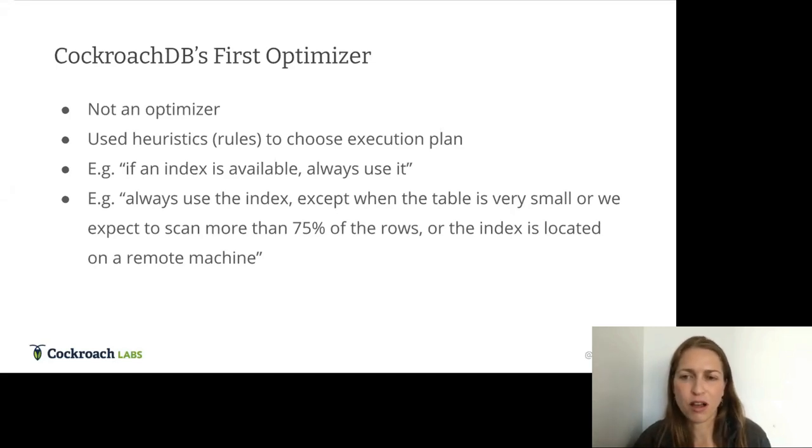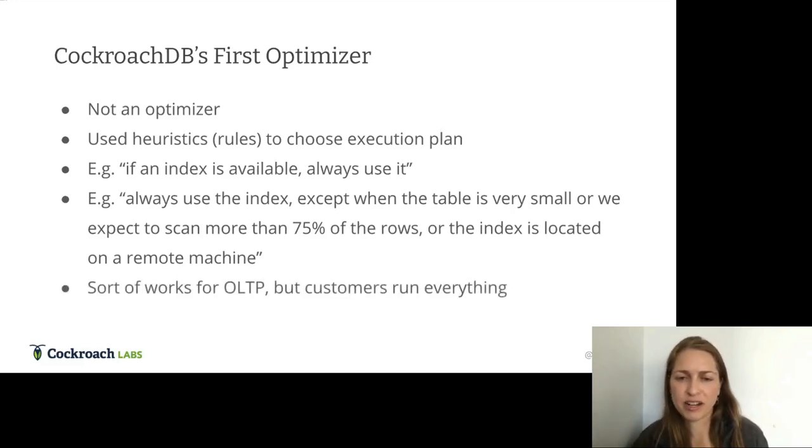But over time the rules got more complicated: always use the index, except when the table is very small, or we expect to scan more than 75% of the rows, or the index is on a remote machine. This is unwieldy and brittle. It works for simple OLTP CRUD queries, but our customers run everything — both OLTP and OLAP — when comparing us against competitors and even in production for end-of-day reporting.